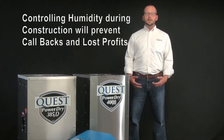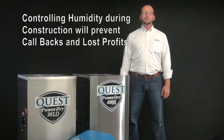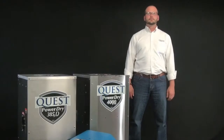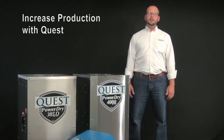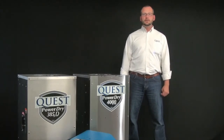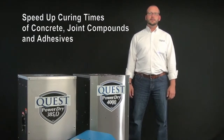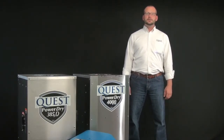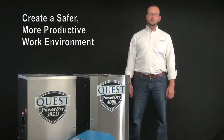By controlling the temperature and the humidity beforehand, these repairs won't be necessary. Your production values can be increased by speeding curing times of concrete, joint compound, and adhesives. You'll also find that your workers have a greater production value when they're not working against extreme conditions.